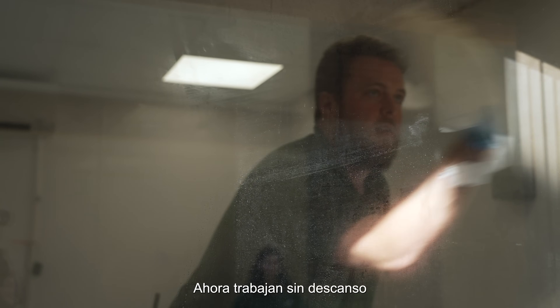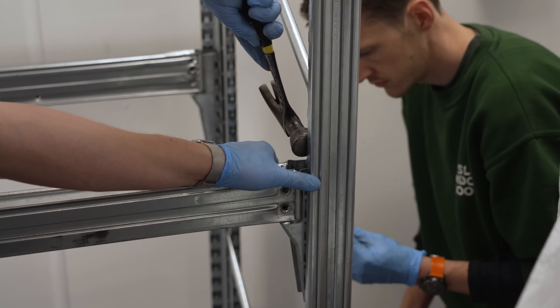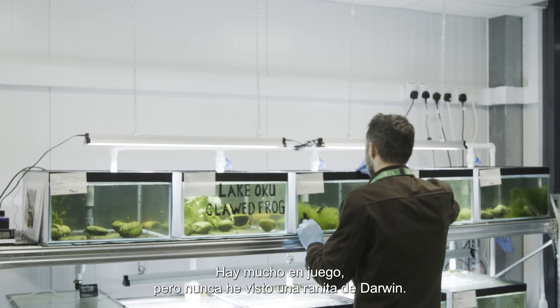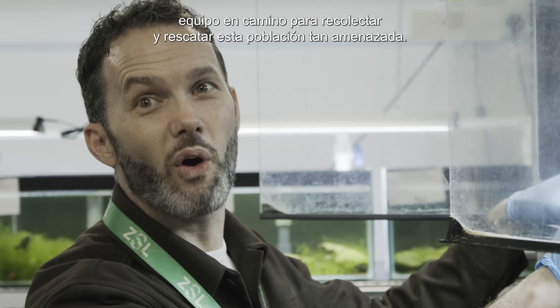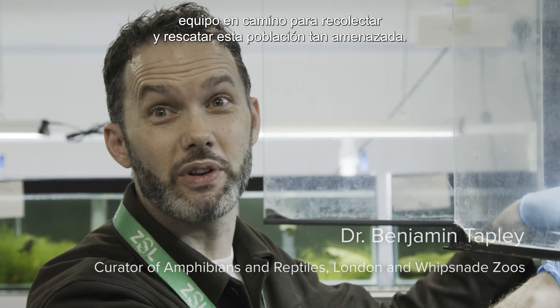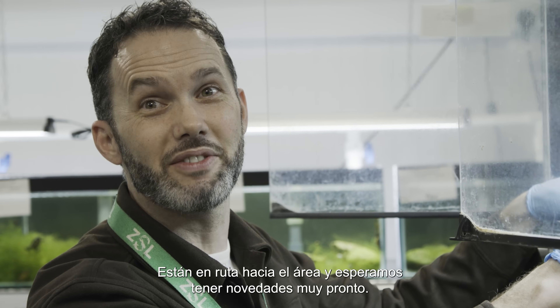Now they're working round the clock to build a brand new biosecure facility. I'm feeling quite nervous about it — there's a lot riding on this. I've never actually seen a Darwin's frog. Right now we've got a team on their way out to collect and rescue this really imperiled population of Darwin's frogs, so they're en route to the field and we're hoping to have an update very soon.